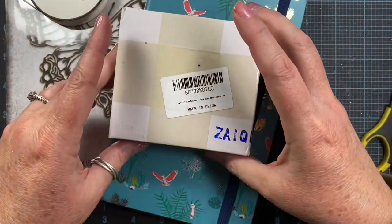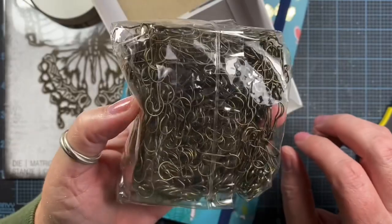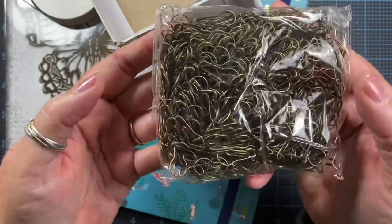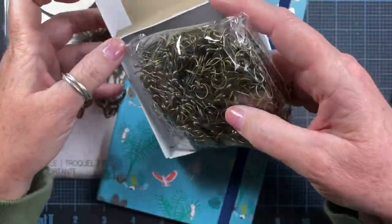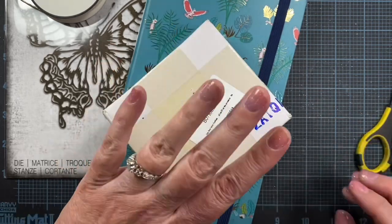I ordered these — a box of a thousand bulb pins. I thought these would be fun to pin little tags and stuff on, or put little charms and things on the center of my ribbons. That's a thousand, and it looks like a whole lot more than I thought I was ordering!